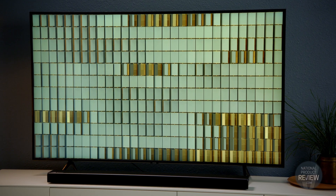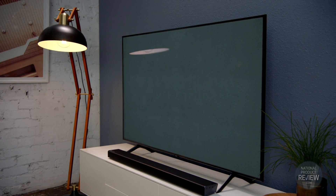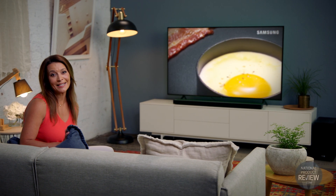A TV with intuitive technology that seamlessly blends into your home — the Q60 QLED TV from Samsung, a masterpiece in its own right.